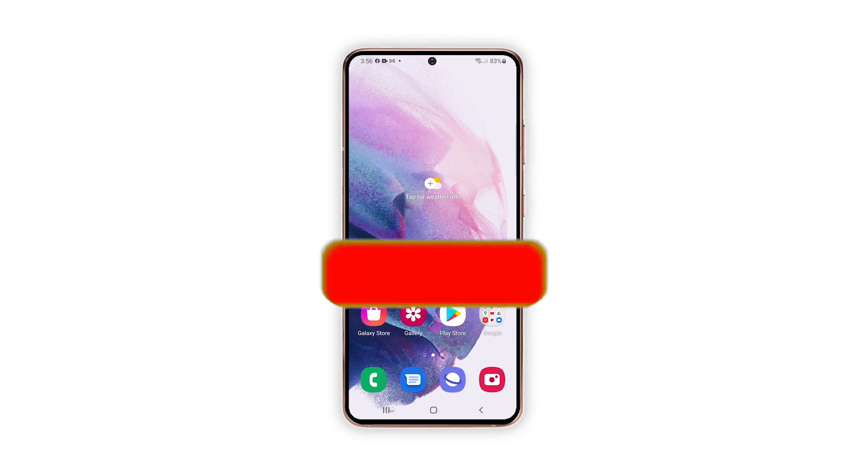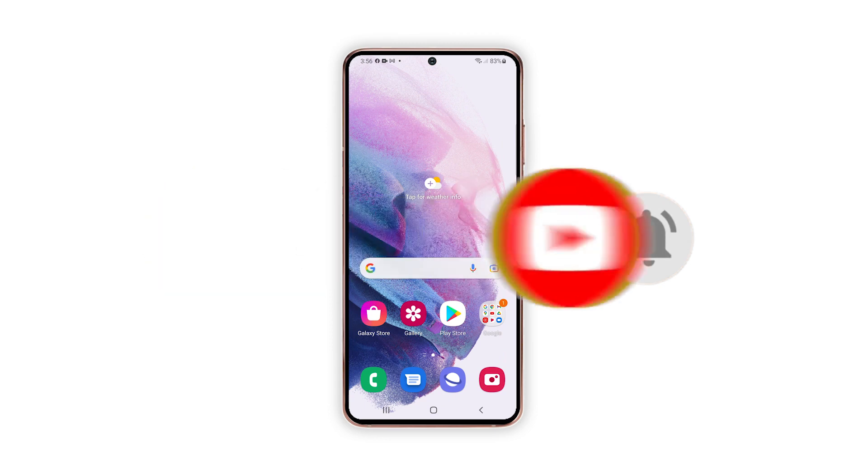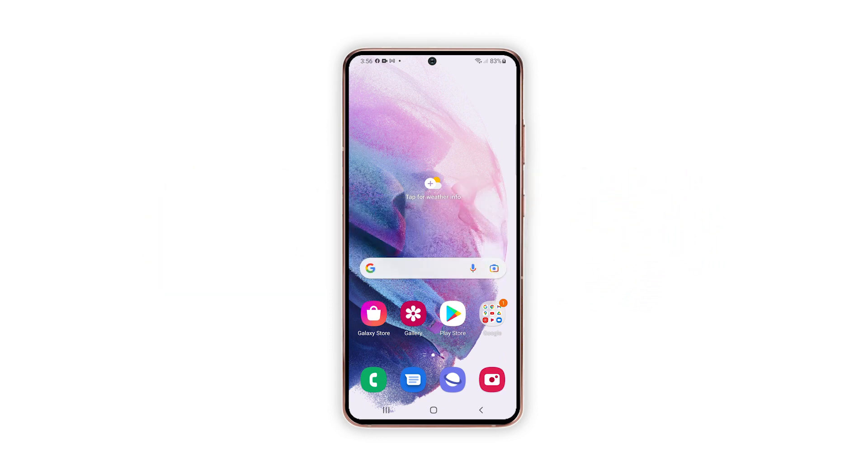We hope that we've been able to help you one way or the other. Please support us by subscribing to our channel and enabling notifications. Thanks for watching. We'll see you next time. Bye.